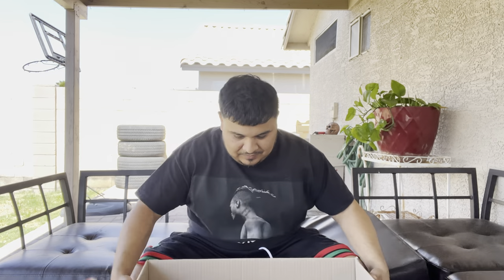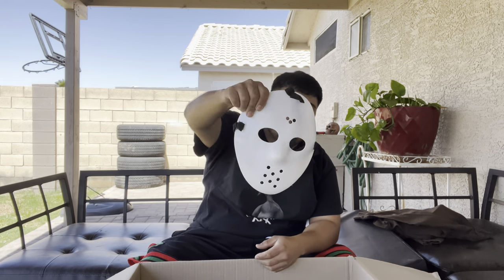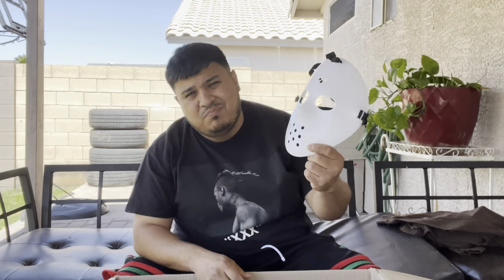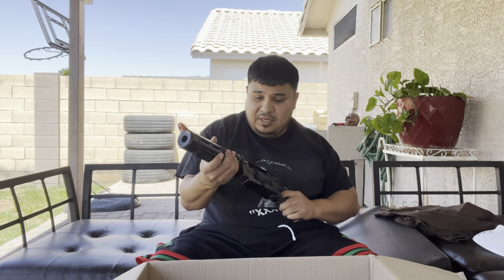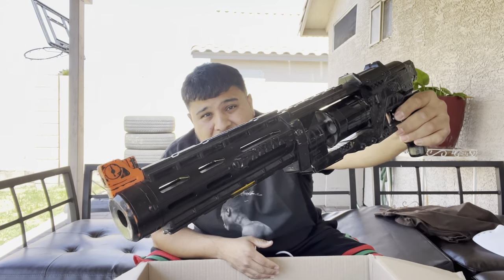We're here at the crib — this is something a little new I want to do. First off, starting with this Jason mask right here. I doubt this is a really good one, maybe I'll do some engraving with my laser engraver that I recently got. Also came with this — looks like somebody spray-painted it to make it look extra cool, like for Halo or something.